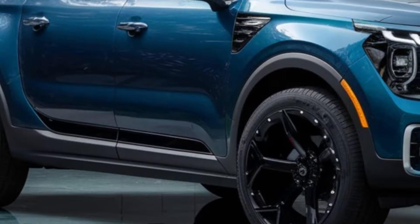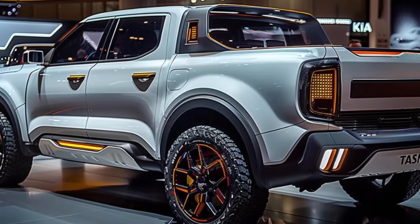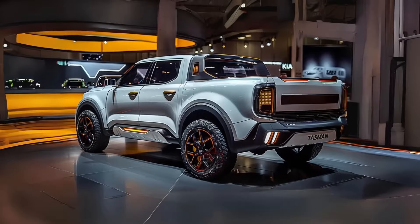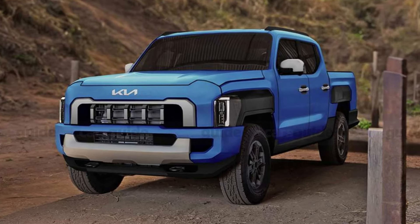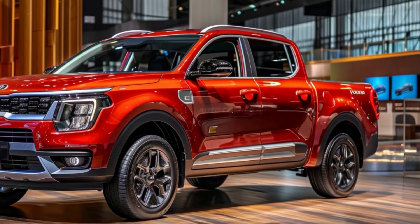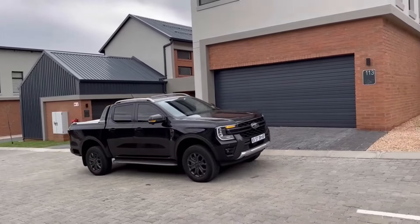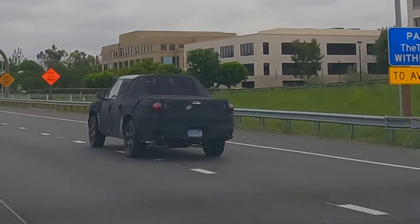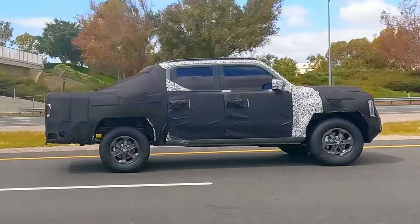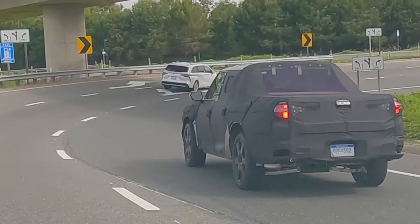Where will you be able to get your hands on one? Kia's making sure the Tasman is available in all the right places — from Australia and New Zealand to Southeast Asia, Korea, Africa, and the Middle East. Unfortunately for US pickup truck enthusiasts, the Kia Tasman won't be making its way to American shores anytime soon. The main reason is the infamous 25% chicken tax slapped on foreign-made pickup trucks, which would instantly disadvantage the Tasman compared to homegrown favorites like the Ford Ranger. Though Kia prototypes have been spotted cruising US roads during testing, Kia America has made no official announcements related to the Tasman for North America.